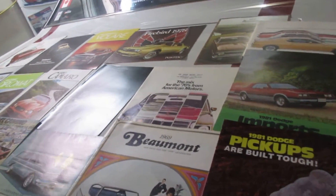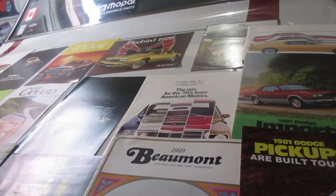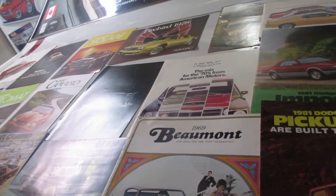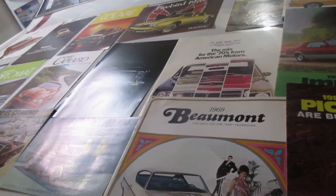Hey guys, how's it going? So this is going to be a two-part video — cool old brochures, and then the second video will be cool hot rod magazines.